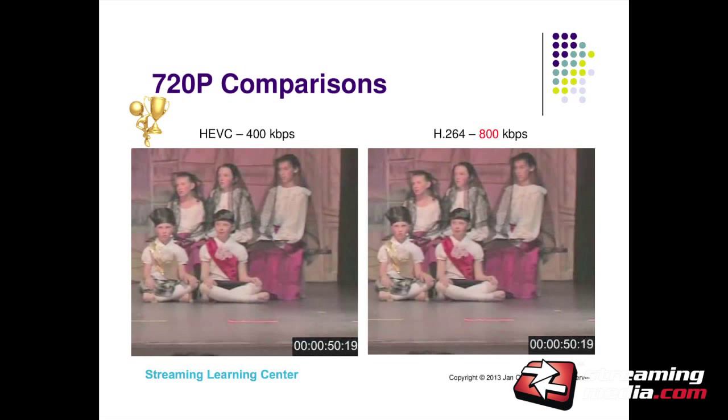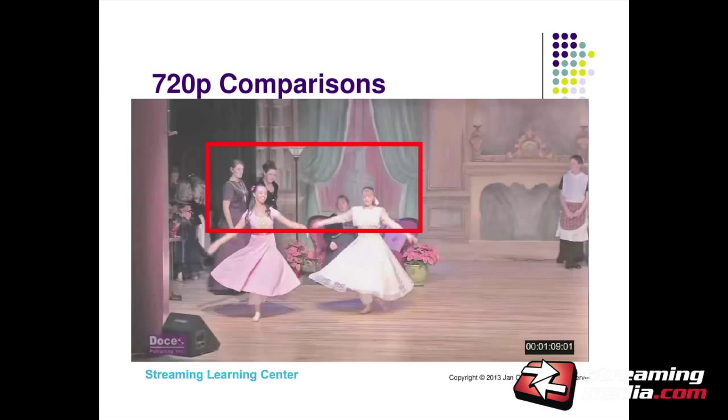Now we look at HEVC at 400 kilobits per second versus H.264 at 800 kilobits per second. The trophy indicates which frame I think won. When I look at these two frames — and when you look at them in the PDF — I think they're pretty much equivalent, but I'd give a slight edge to HEVC at 400 kilobits per second. So we're comparing a file encoded in HEVC at 400 kbps against H.264 at twice the data rate, and I think the HEVC quality is slightly better.